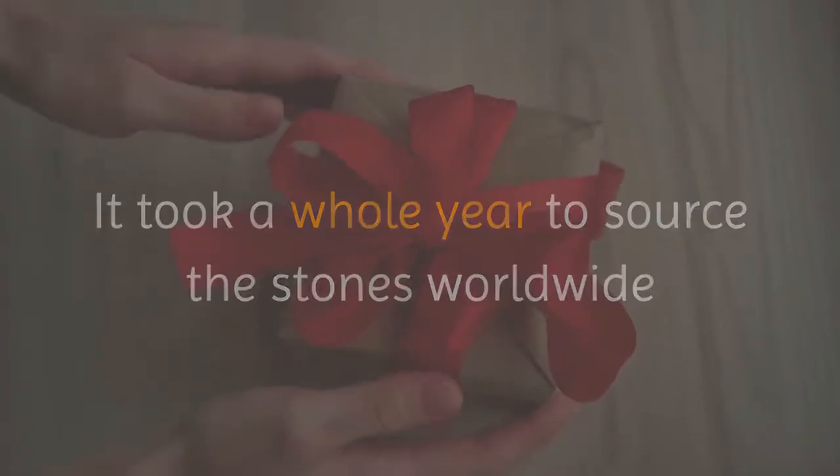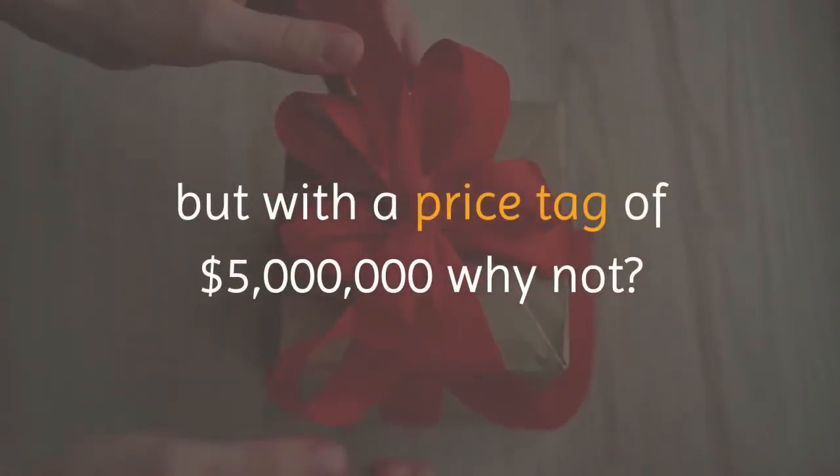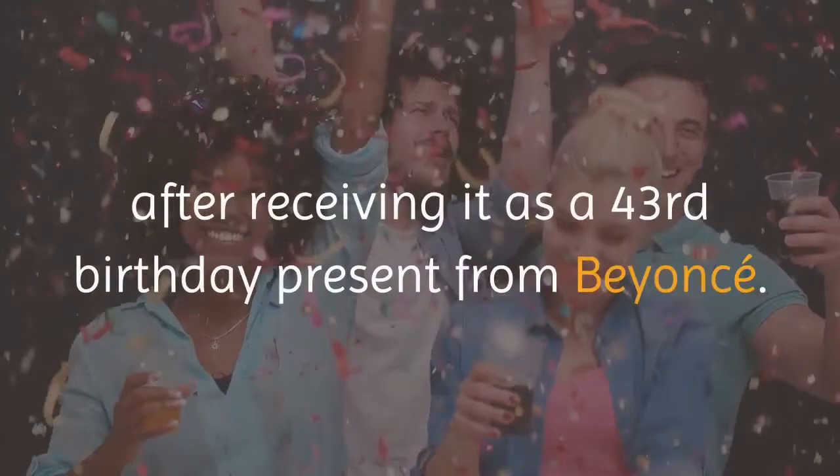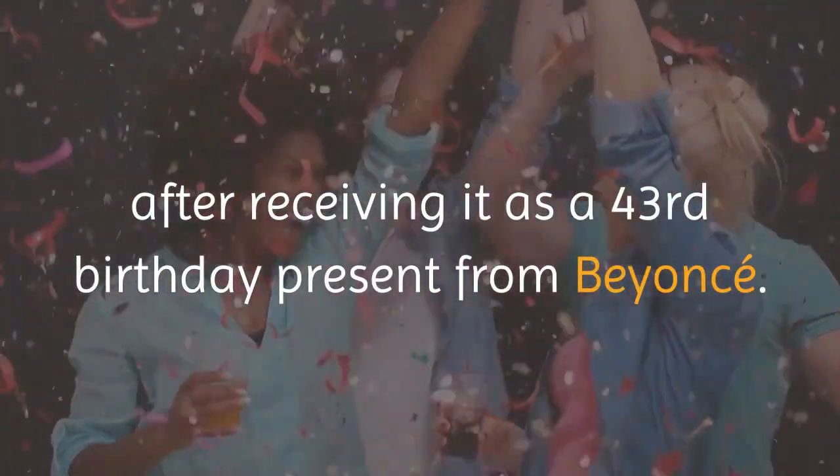It took a whole year to source the stones worldwide, but with a price tag of five million dollars, why not? No expense is spared. The happy owner of this watch is the one and only Jay-Z, after receiving it as a 43rd birthday present from Beyoncé.